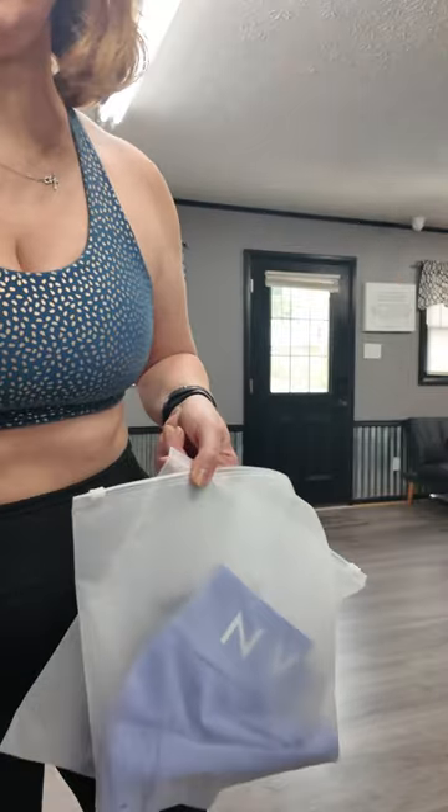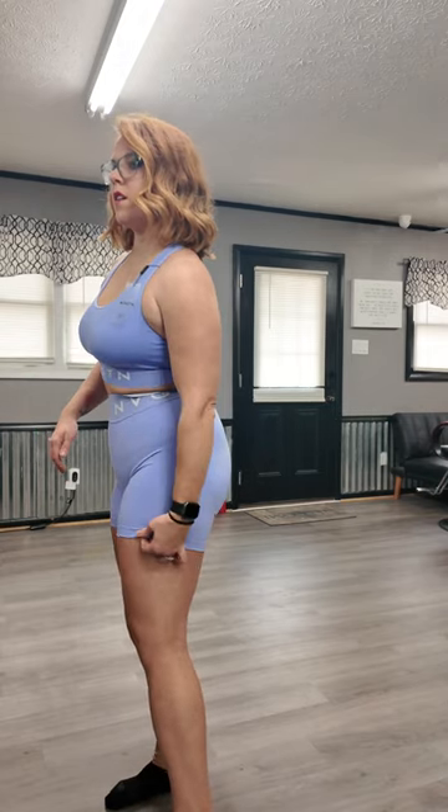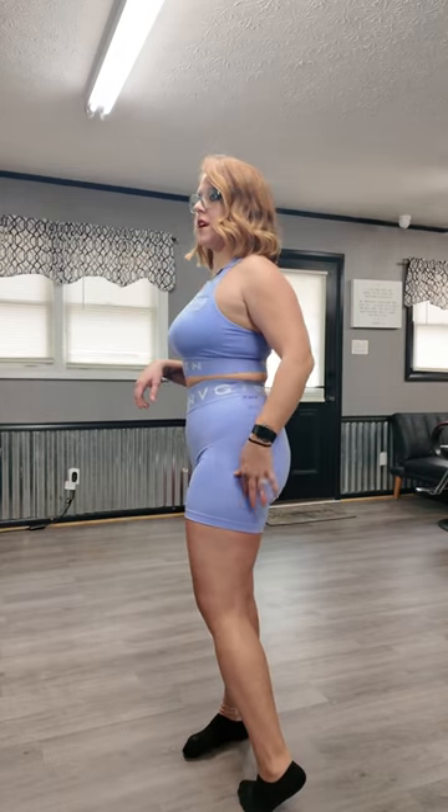First set is the Periwinkle Legacy Sport Seamless Bra, and then it is the Periwinkle Sport Seamless Shorts. Let's see how these look on. Okay, so here's the Periwinkle set on. My rule of thumb is if you can see my tattoo through the legging, the legging is too thin. You cannot see my tattoo at all through the legging — I even have a sticker on my leg and you can't see it.